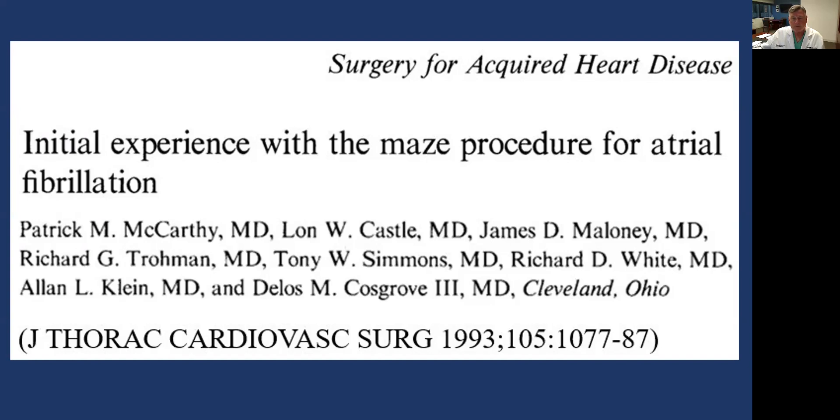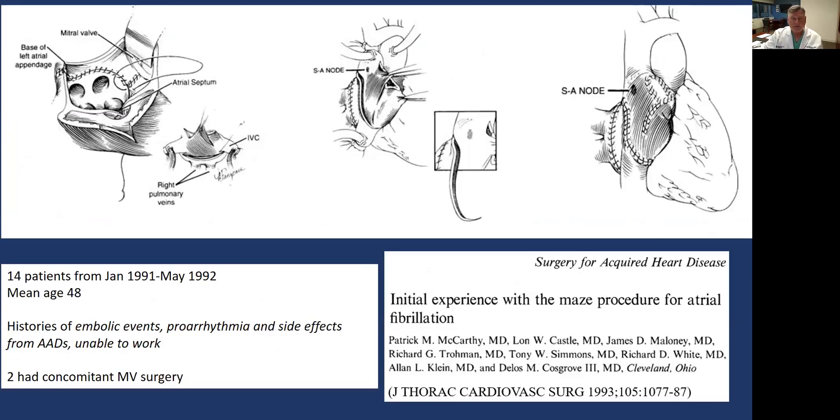This is from the Western Thoracic Surgery Association paper I mentioned, published in 1993. At that time we had only done 14 patients beginning in January of 1991, with a mean age of 48. Only two of those patients had concomitant mitral surgery — the very earliest days were really just lone AFib surgery. I started to change the way we think about it in terms of getting drawings made from the surgeon's perspective so surgeons could understand the anatomy a little bit better. These are all suture lines — there was a small amount of cryoablation at the mitral valve annulus, but virtually everything was cut and sew. There were no radiofrequency clamps at that time.